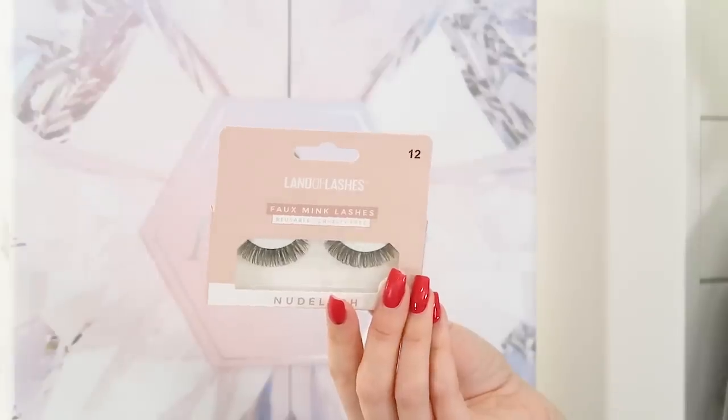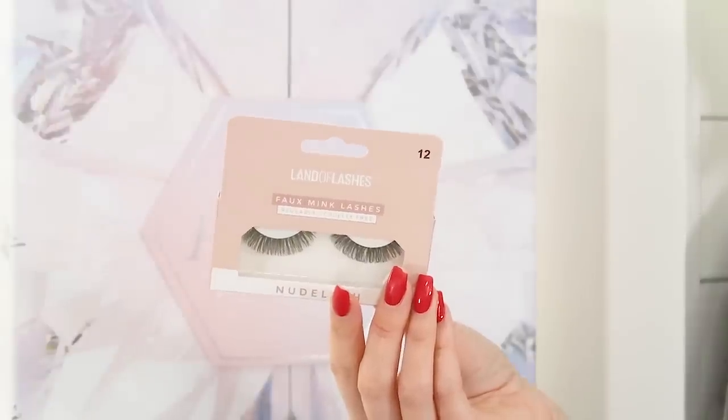Day nine has some Land of Lashes faux mink lashes — the Nude Lash style. They're very curly and really curl up at the ends — great if you like a lash that's all one length all the way round. I don't think I've tried this brand before but you can never go wrong with false lashes. These ones look a little thicker than I would usually like, but that flick at the end is exactly what I like.